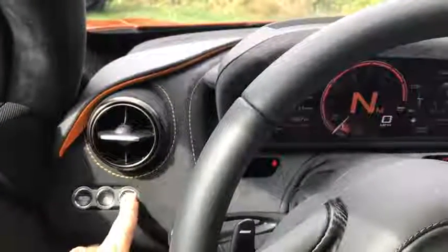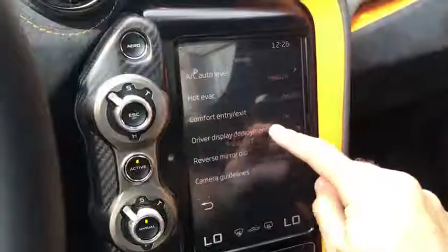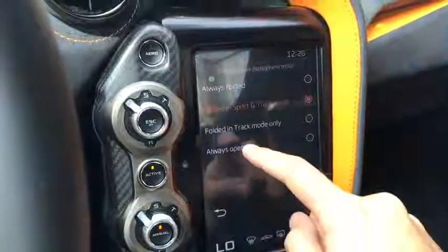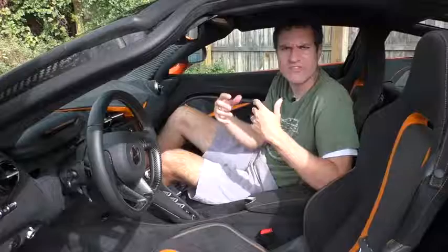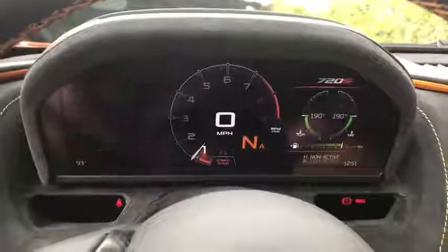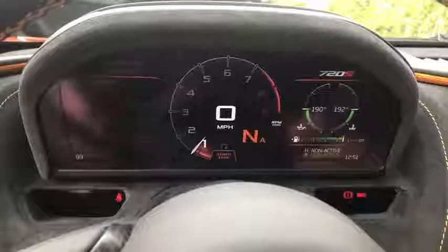You can also customize when the gauge cluster moves to its lower position — the default is track mode, but in the center infotainment system you can change it to sport and track mode, or set it to only happen when you manually push the button. The gauge cluster is also highly configurable: a stalk to the left of the steering wheel lets you scroll through car functions, temperatures, settings, and menus on the left side of the screen.